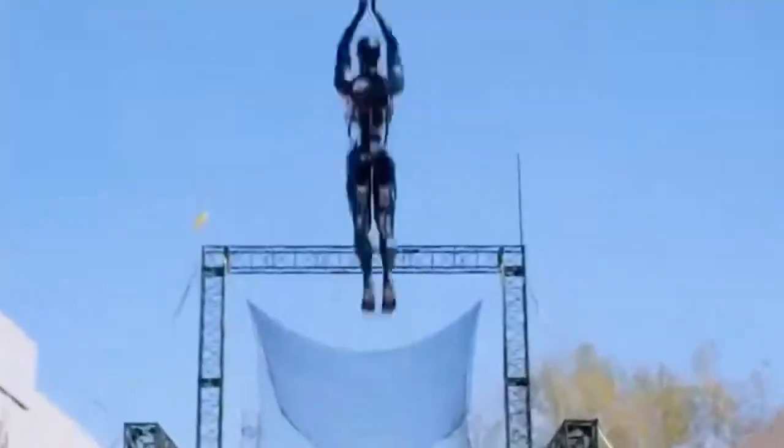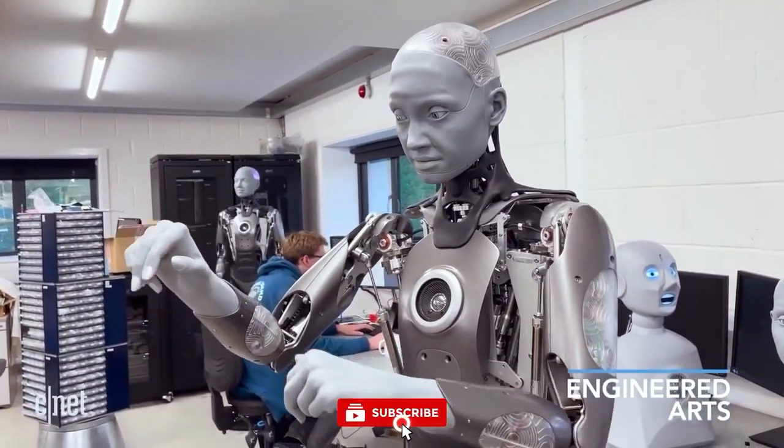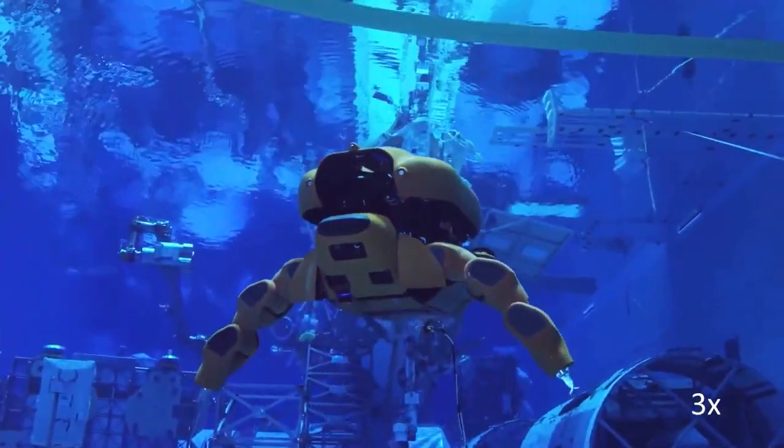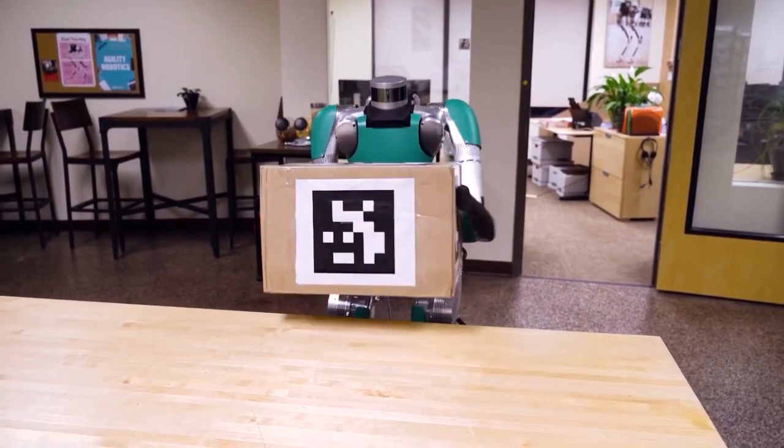Prepare yourself for an exhilarating journey as we delve into the realm of cutting-edge AI robots, armed with revolutionary technology that stretches the limits of human imagination. These extraordinary creations stand at the forefront of shaping our future. Let's begin with our countdown.